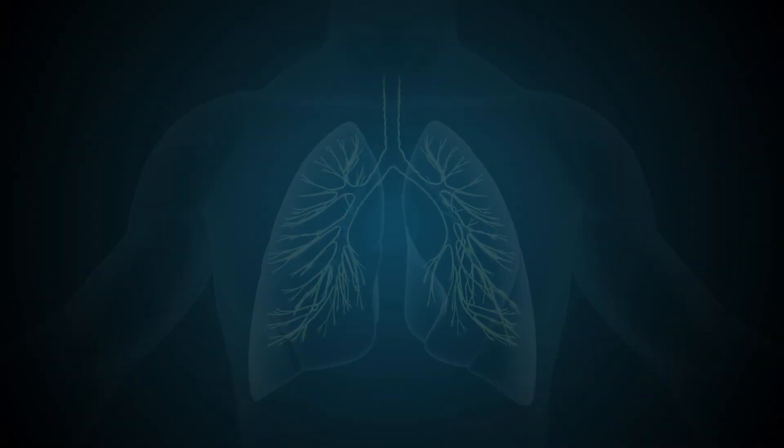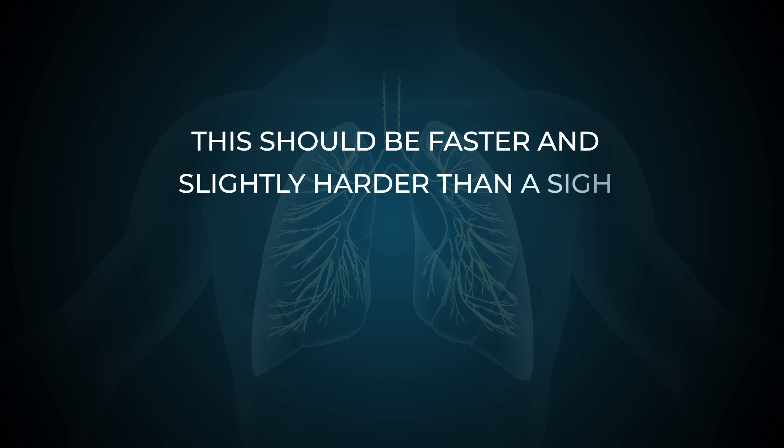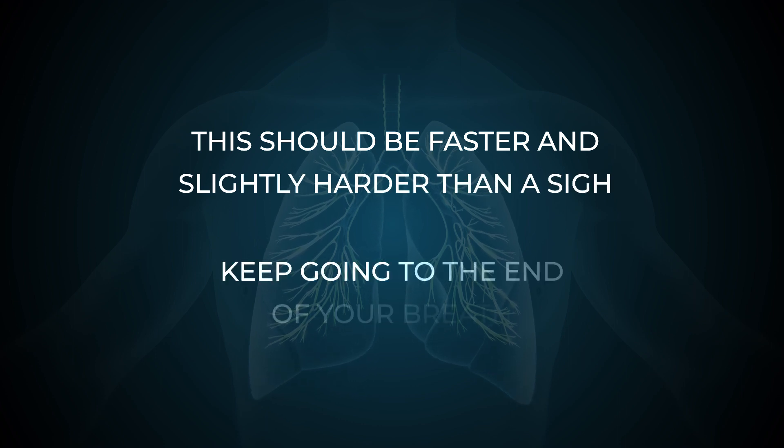To begin, take a breath in a little bigger than normal. Try to breathe in through your nose. Pause for a count of three. Breathe out, helping your mouth open. This should be faster and slightly harder than a sigh, and keep going to the end of your breath.